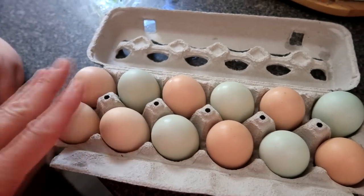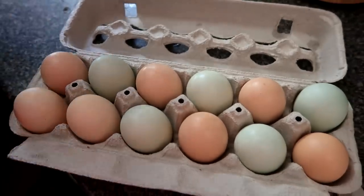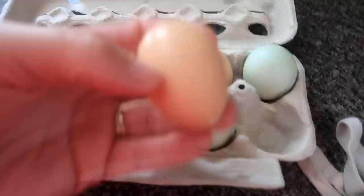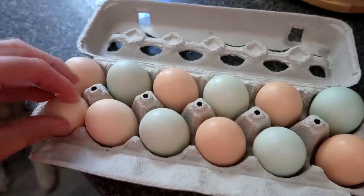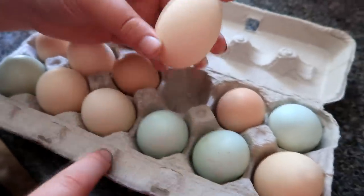Cochin chickens are huge chickens and they take longer to mature, so it takes longer for them to lay consistently — they're not great egg layers. One Cochin lays like every other day and she lays a small-sized egg. The other Cochin, who was the mom, hasn't really started laying yet. So we just got this carton of eggs out — we gotta crack it now.